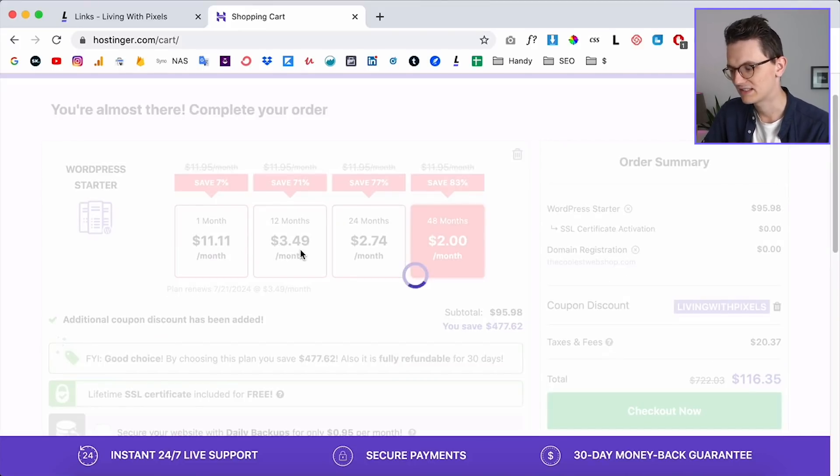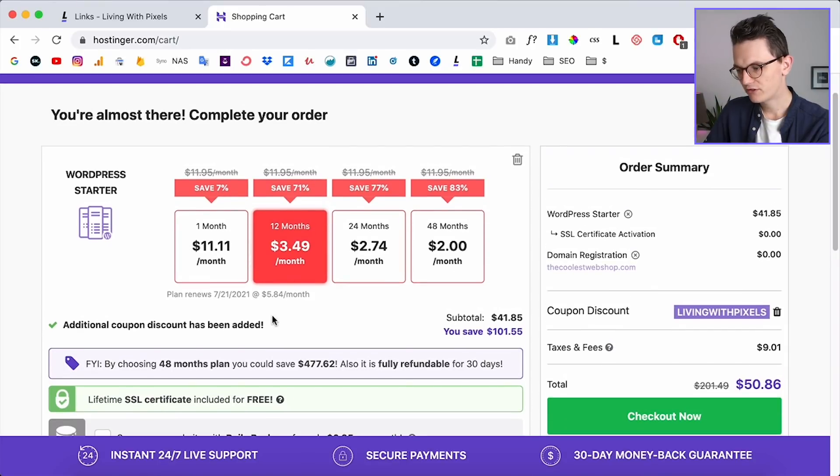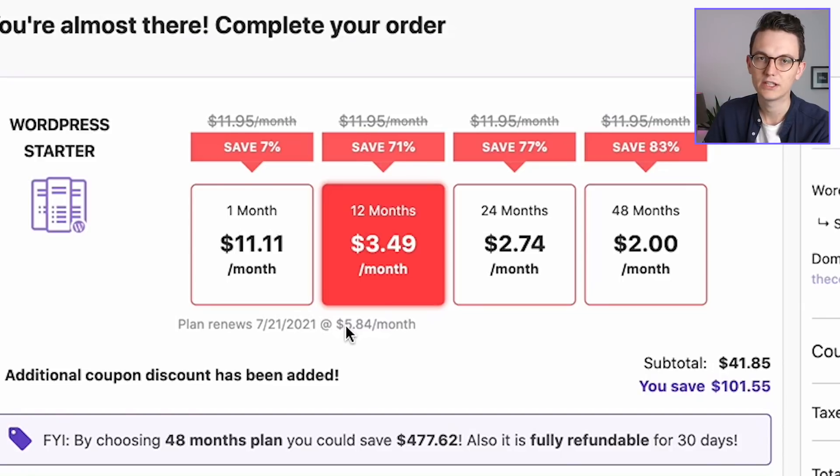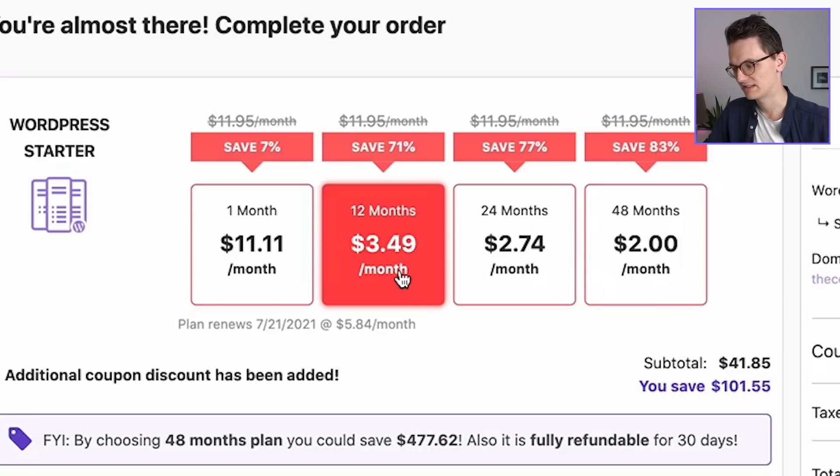If you don't want to commit to four years, you can pick the 12-month plan, which is still super cheap — you only pay $50 right now for a domain and hosting for a whole year. Do check the renewal prices though, because the renewal prices are still really nice compared to what I pay with my hosting provider, which is around $20 a month. For this tutorial I'm going with 12 months since I don't need the domain for four years.